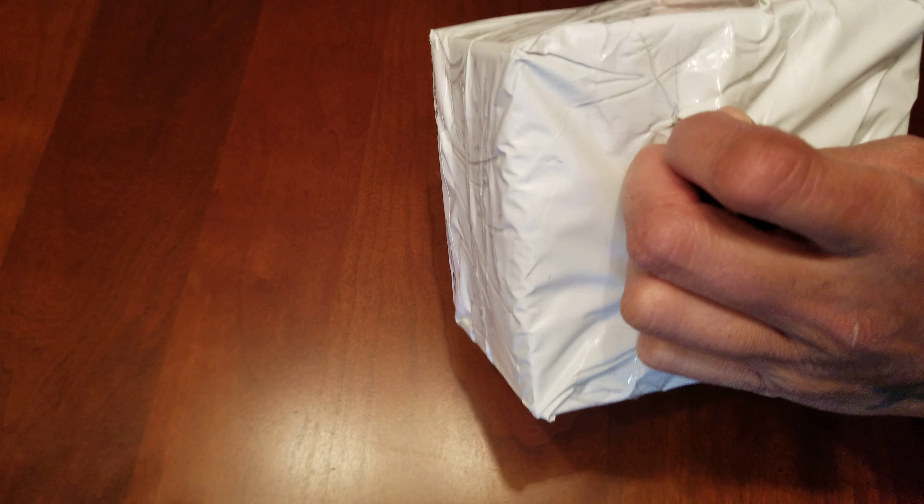So basically guys, this is what I got — it's supposed to be the portable controller. And look how tiny it is, wow, amazing! It looks like a little Monster Energy can, but look how packed it is. Pretty cool.